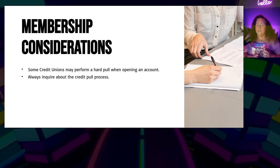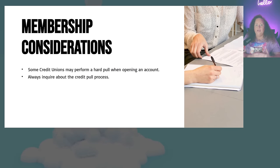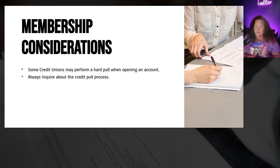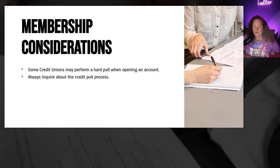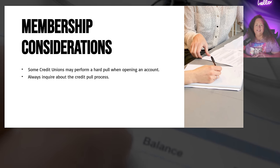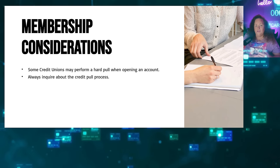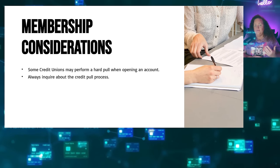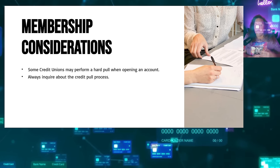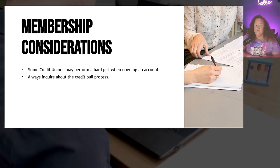Some credit unions actually perform a hard credit pull when you are joining just by opening up a checking and a savings account. Some banks will do a soft pull, some will do a hard credit pull, but it is worth it. In many cases you can get that hard inquiry removed because it's not going to be associated with any sort of credit product. When you are applying, just be aware — if you keep your credit reports locked, make sure they're unlocked, because if they're locked and the bank tries to do a credit pull, that could lead to a denial.